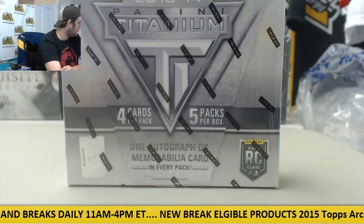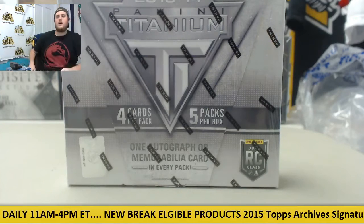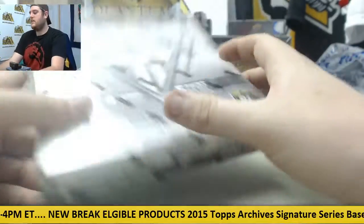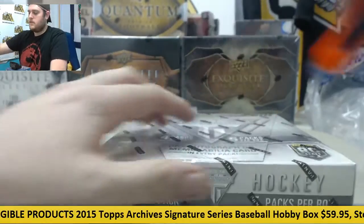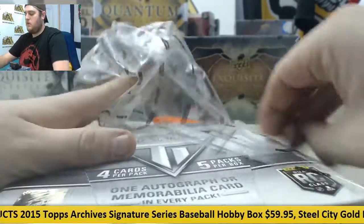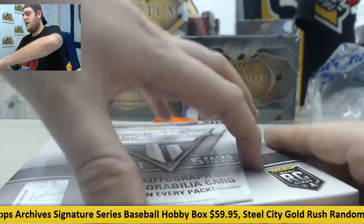Breaking now for SamJab, I got one 2013-14 Panini Titanium Hockey Hobby Box. Good luck — take you around real quick. Let's see what we can find in here. Four cards per pack, five packs per box.